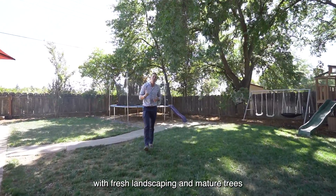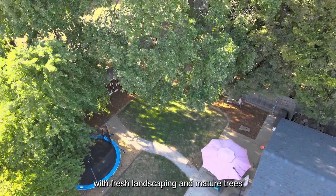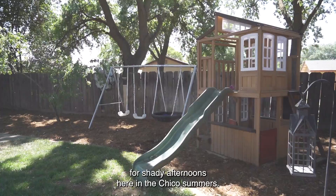And you've gotta love a backyard with fresh landscaping and mature trees for shady afternoons here in the Chico summers.